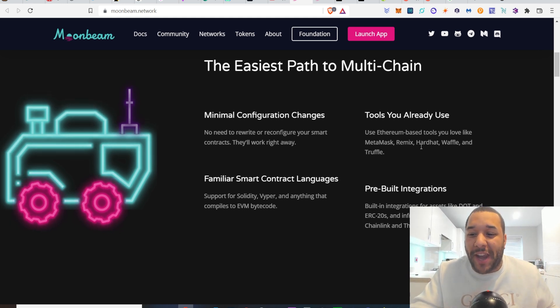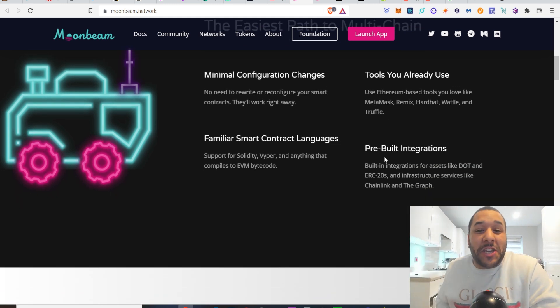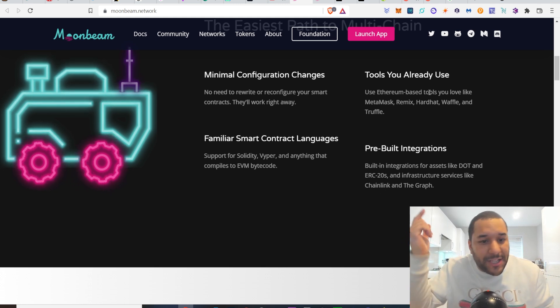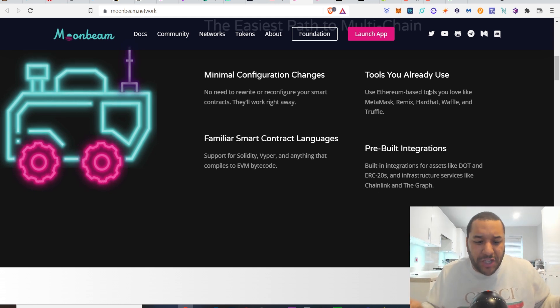Hardhat, Waffle — I've not heard of those. The last time I heard of a waffle is when I was eating it, and there's also Truffle. They're tools that you can use. I noticed that when I connected to their app — you can click launch app — it automatically loads Moonbeam straight into my MetaMask, which is cool. A lot of sites are doing it now; on the Harmony chain you've got Unite Finance where you just click it and it adds you to MetaMask, because you don't have to go looking for the information and type it in. Support for Solidity, Vyper, and anything that compiles to EVM bytecode.